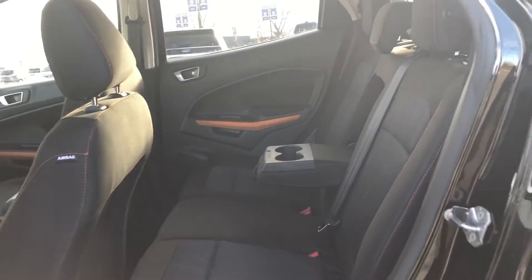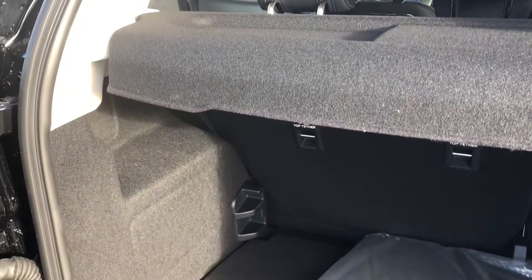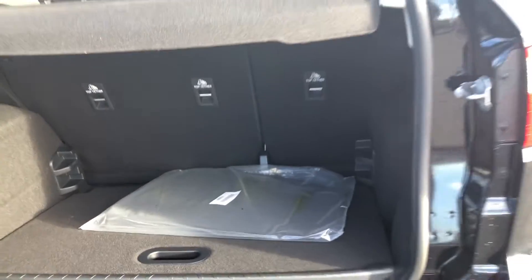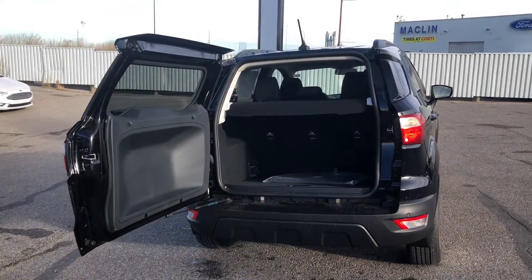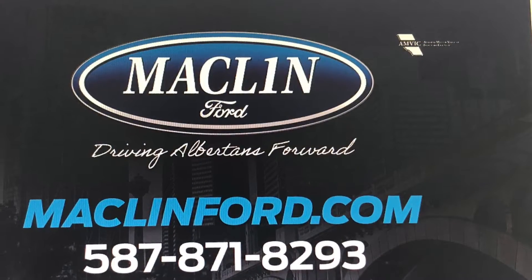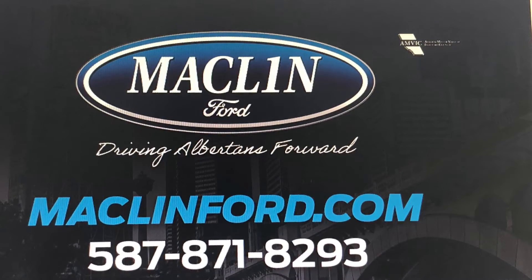Thanks for watching! There is more to show you about this EcoSport than I can show you in this quick video and we would love to show it to you in person. For more information or to book a test drive, go ahead and click that link below in the description. You get to choose whether you want to come visit us in person at our store, or if you want us to bring this Ford EcoSport out to you at your Calgary area home or office for your test drive. Have yourself a fantastic day!